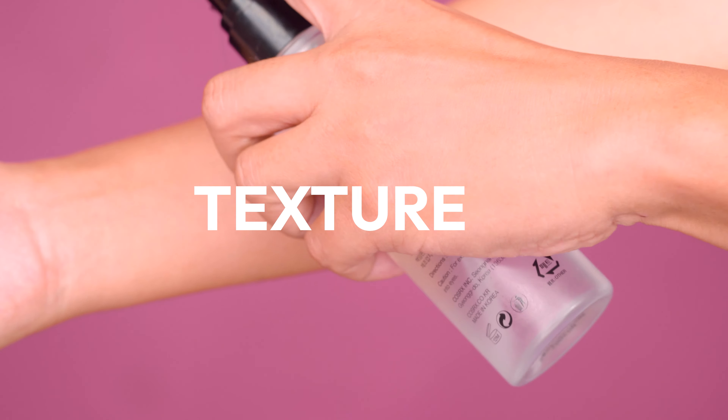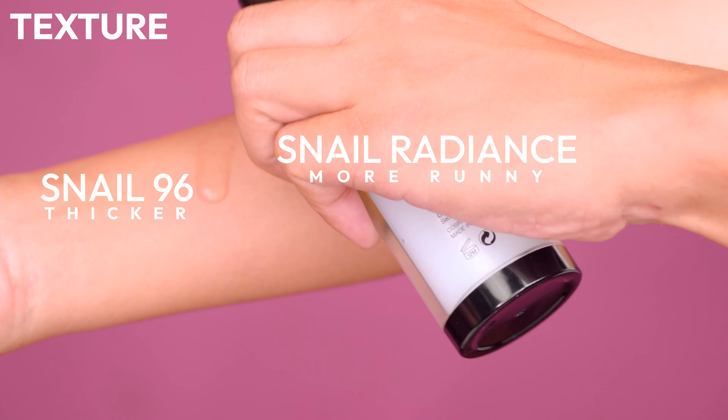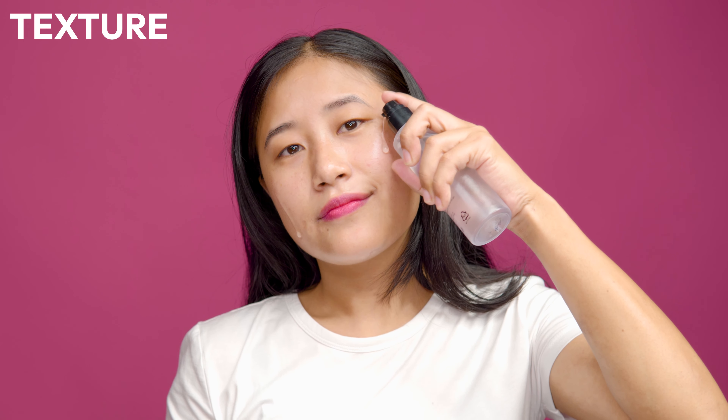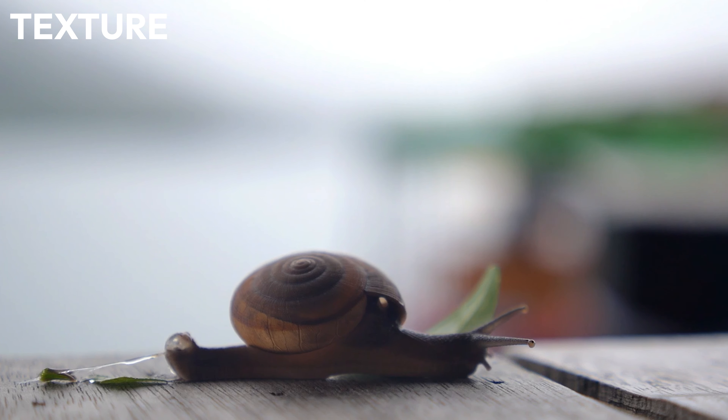Let's move on to the texture. Off the bat, the Snail 96 Mucin is thicker and has more weight to it, while the Snail Radiance is a little more runny and absorbs quickly. Two pumps is more than enough to cover the whole face, with another pump for the neck area. They both leave the skin feeling hydrated without any stickiness, which is definitely a plus — because when you think about snail, the first thing you picture is their slime!